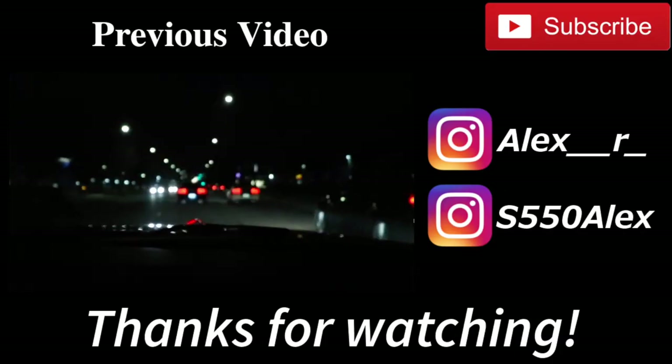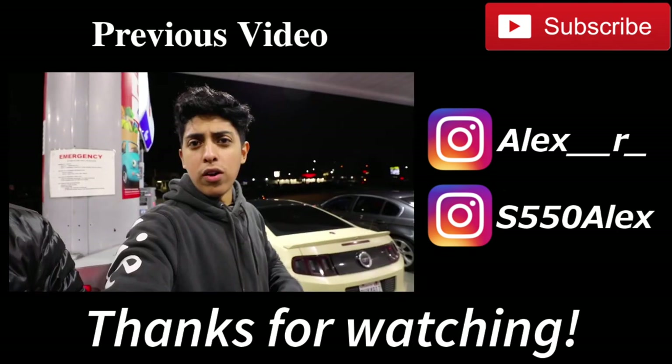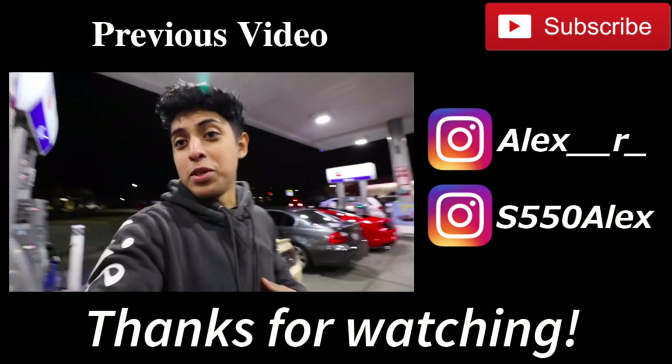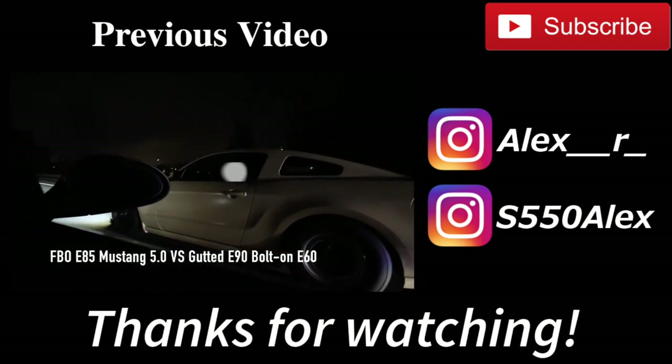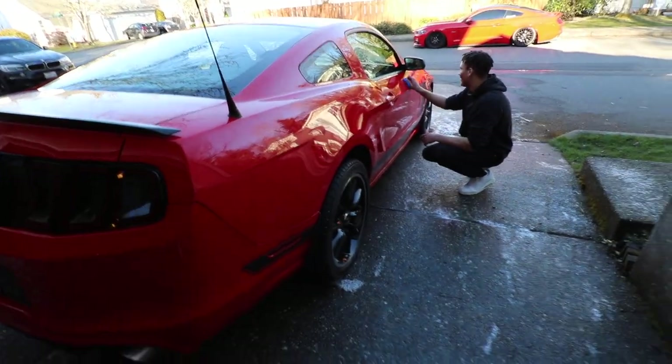What do you guys say — just do a little burnout real quick? You gotta do a burnout, you know that boys. All right guys, thanks for watching — don't forget to hit that like button, subscribe, turn on post notifications. What you guys will actually see is when Isaiah does a burnout. All right guys, peace out!